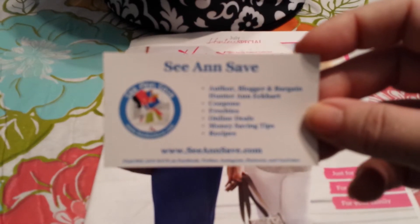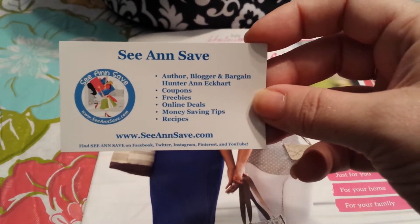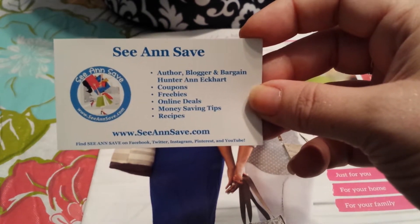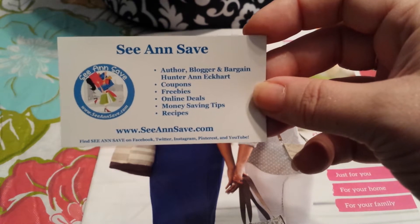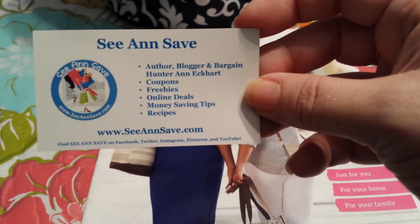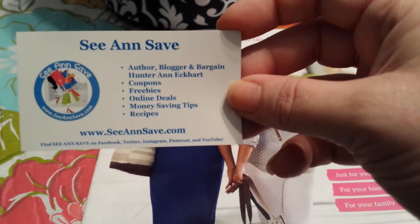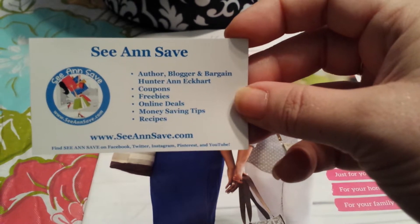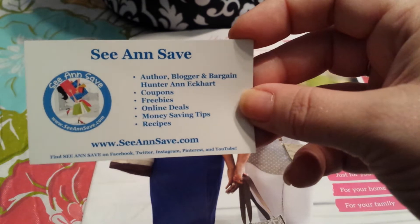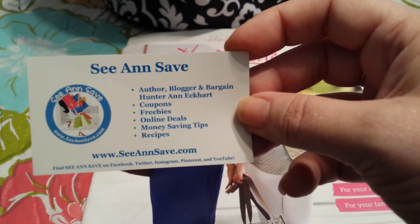This is her information — she's got her own website. She's a blogger and author covering coupons, freebies, online deals, money saving tips, and recipes. She also has an eBay store. She does all different kinds of videos on her blog and website, and every Sunday she does giveaways where she gives away 31 products. If you've never bought 31 products before, they are fabulous.